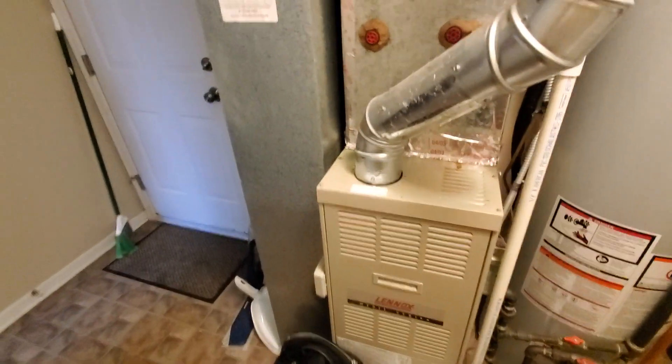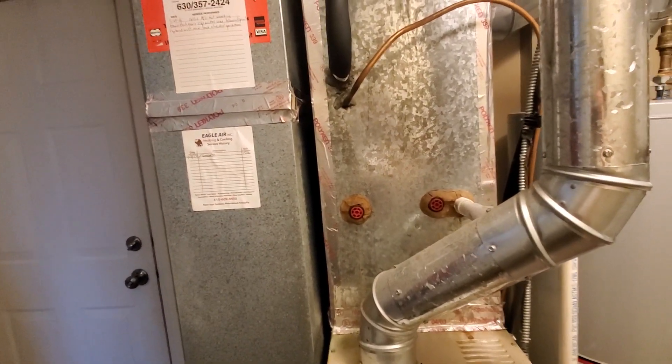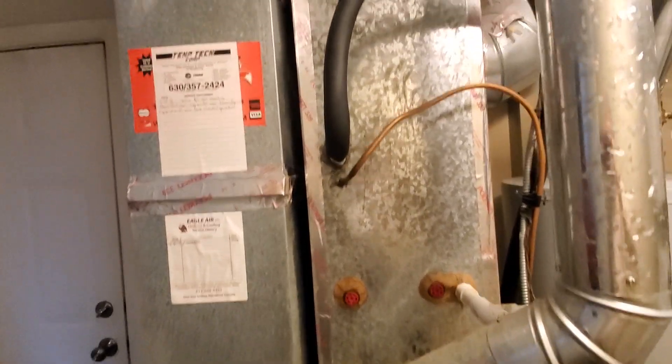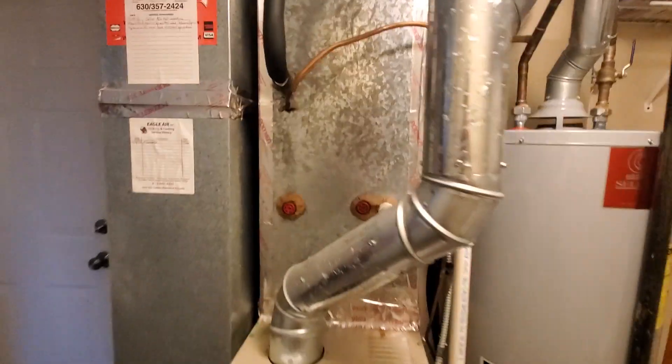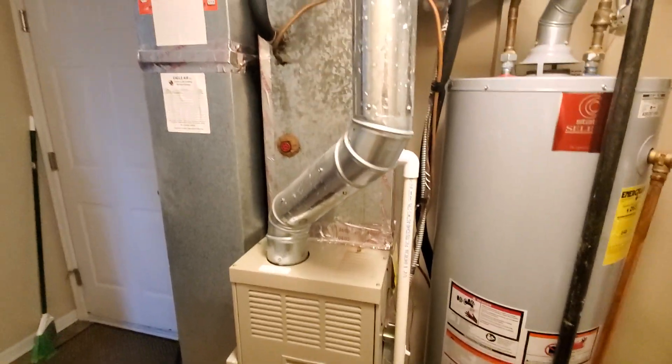Hey guys, alien 870. You guys could probably do it today or tomorrow — yes, we can. We have a two and a half ton AC and a furnace to be replaced. It's 70,000 BTUs, 80% efficient.